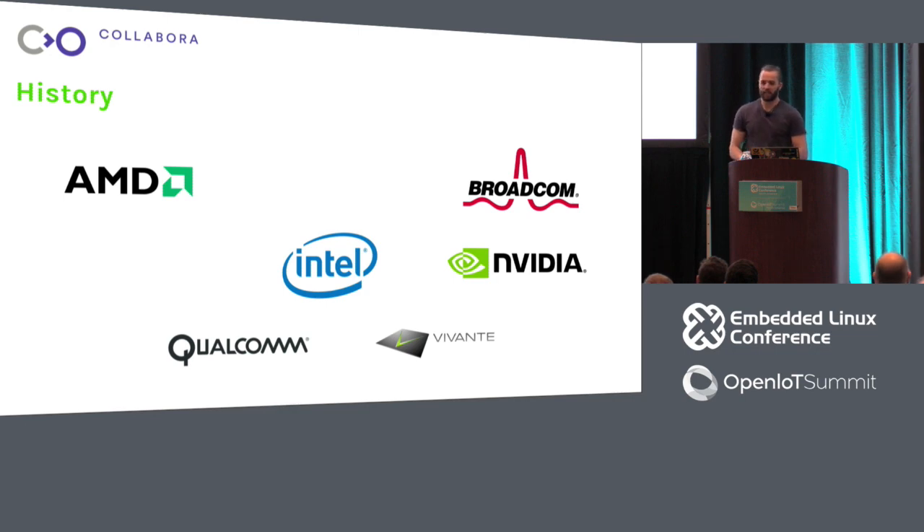There's also Vivante and the Etnaviv driver, which is fairly recent — first patches accepted in Mesa around 2015, with reverse engineering going on since about 2012. More recently, development has been sponsored by another aircraft supplier, which is interesting. Apparently aircraft suppliers care a lot about open source, which was very surprising. Support for their hardware is now very good, and newer, fancier hardware is also coming along with initial support.